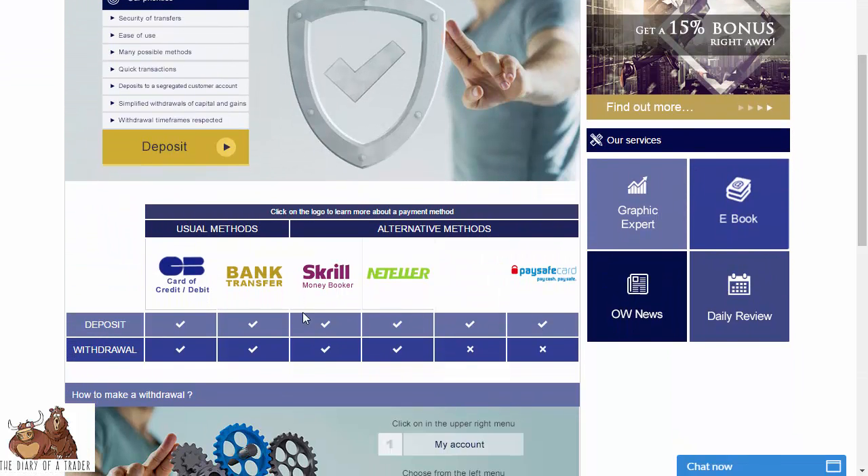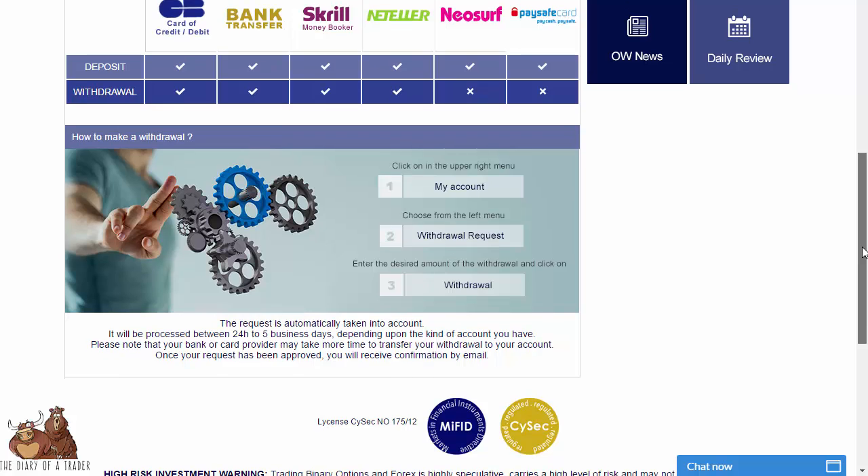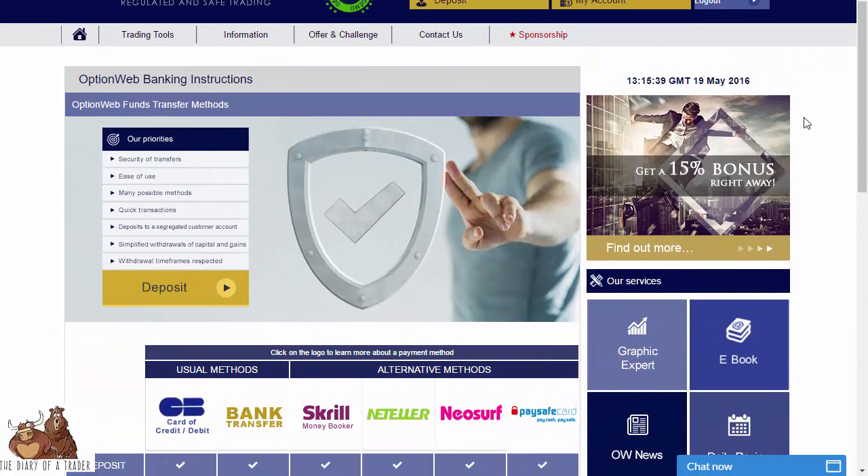For deposit and withdrawal methods, there are several options: the usual credit or debit card and bank transfer, plus Skrill, Neteller, Neosurf, and PaySafe Card. For withdrawals, you submit a withdrawal request from the upper right menu of your account, and it takes between one to five days depending on your account type and the routing process to your home bank.